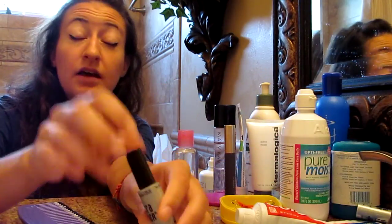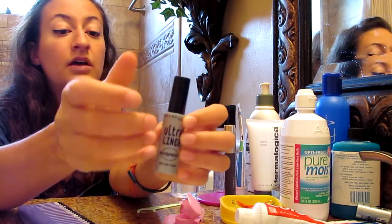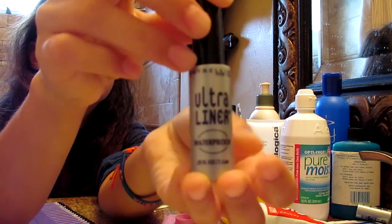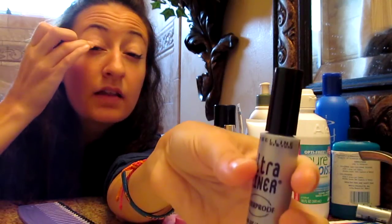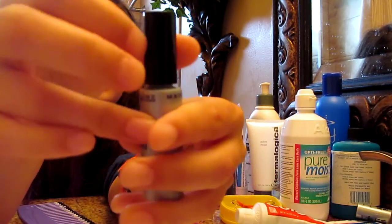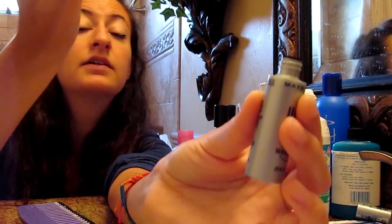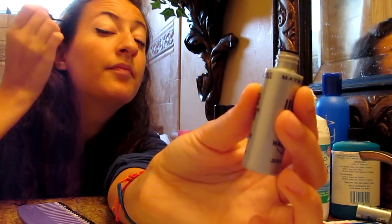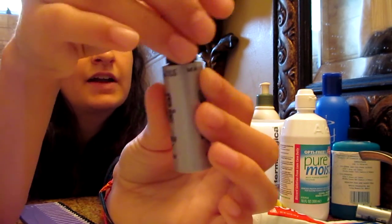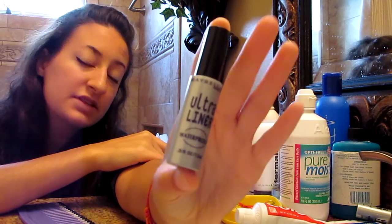My eyes are kind of almond shaped and my eyelids kind of touch each other, so I use a liquid eyeliner — the Ultra Liner by Maybelline, and this happens to be waterproof. All I do is line from the half of my lid out up to the corner of my eyebrow. I'll start halfway, close my eye, go up, start at the corner and make the corner a little bit heavier, and then do both sides. I've had a lot of experience with this so I don't really need to redo it, but sometimes I do which is annoying.